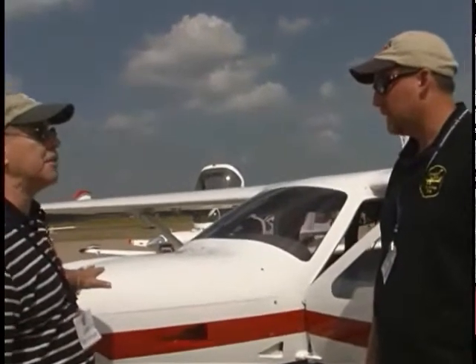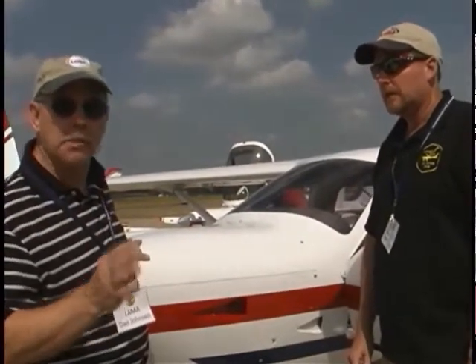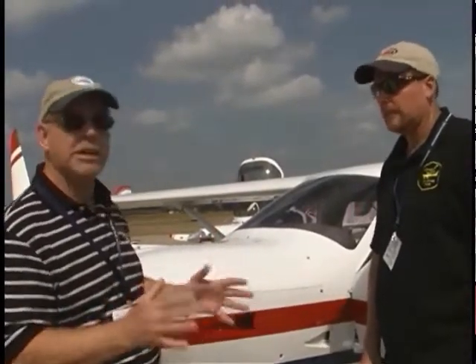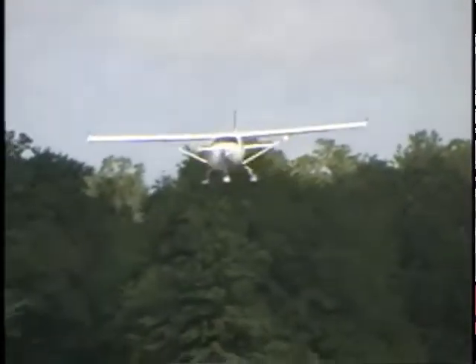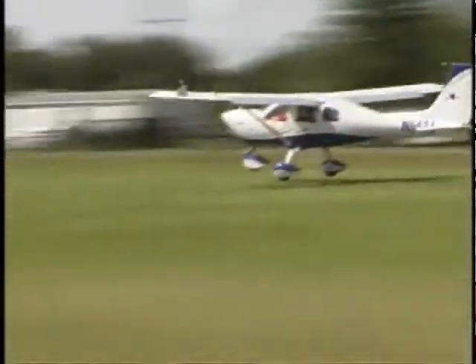Under the cowl is the Jabiru 3300 — a six-cylinder, 120-horsepower, direct-drive, air-cooled engine. Not only is this the only three-door LSA on the market, it's one of about only two where the airplane company also makes the engine — a very unusual arrangement, since almost everybody in aviation uses somebody else's engine. The airplane is available as an SLSA, an ELSA, or in kit form — all three ways. That affects budget and costs.